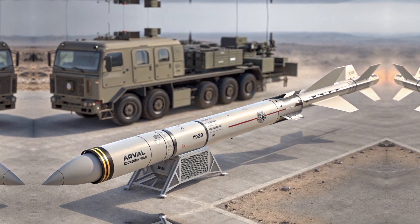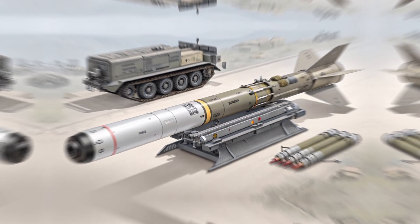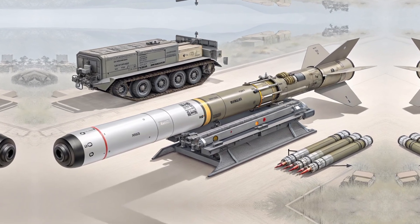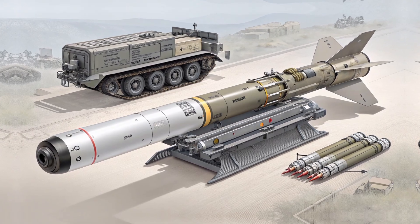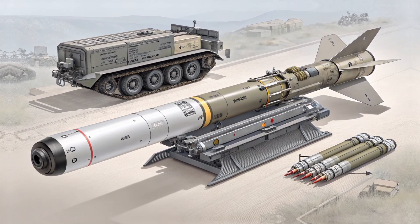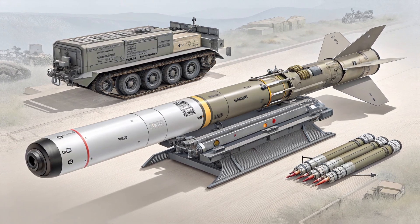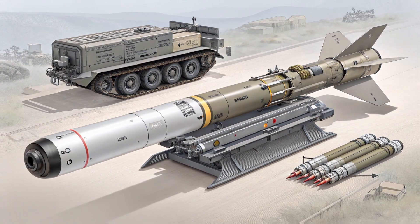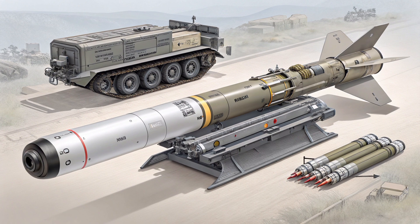This quick response capability is vital in modern warfare where every second counts. No system is perfect — critics have pointed out that while the Akila is highly effective, it still lacks the range and payload of heavier systems like the Extra or Predator Hawk rockets. But this is a design choice, not a design flaw. The Akila 122mm is meant for tactical, not strategic, operations — filling a very specific role of high-precision strikes within a 35km radius.